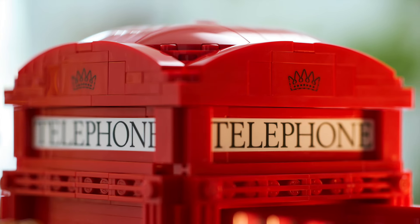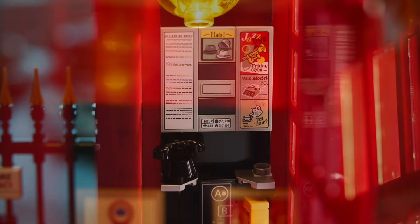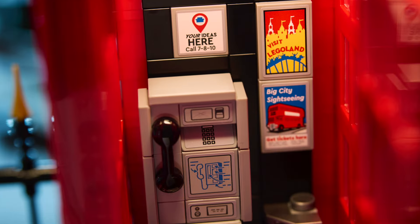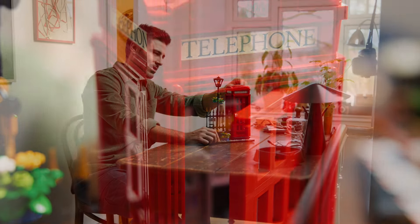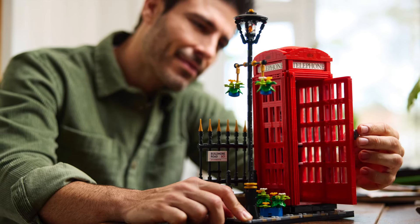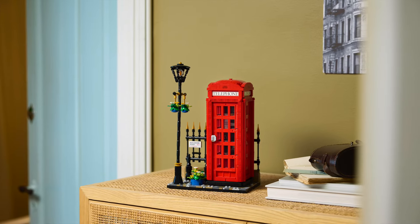In the tradition of LEGO Ideas, they are celebrating the 100th anniversary of the London Telephone Box. I did not even know that was the 100th anniversary this year, but that seems to be why they specifically picked it — continuing the trend of LEGO Ideas sets being centered around some sort of anniversary. This will be available for the LEGO Insiders program on February 1st, 2024, and from all LEGO stores on February 4th.